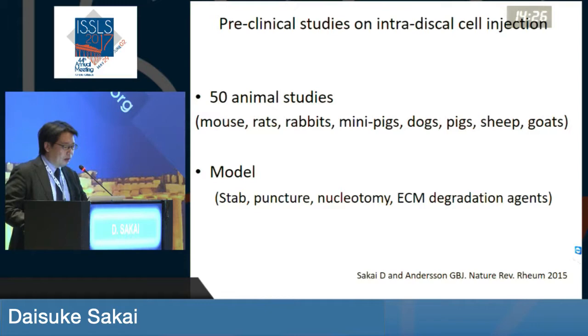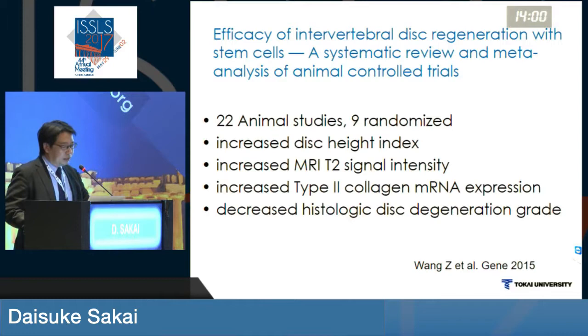Gunnar and I had written a review in 2015 on this topic and we found around 50 animal studies already out there looking for cell therapy for lumbar disc degeneration. The models were like stab, puncture, or nucleotomy, or ECM degradation agents, which were various different models.